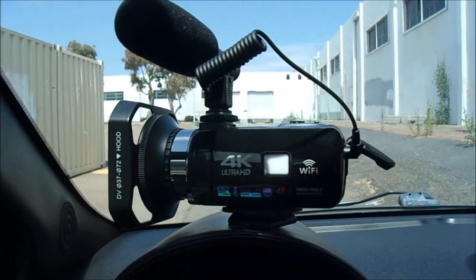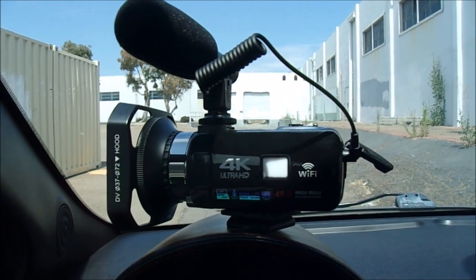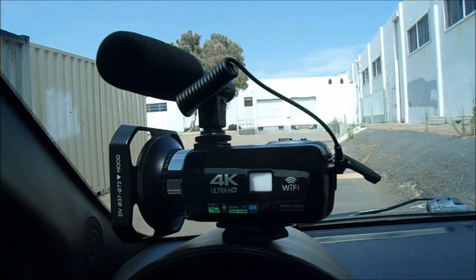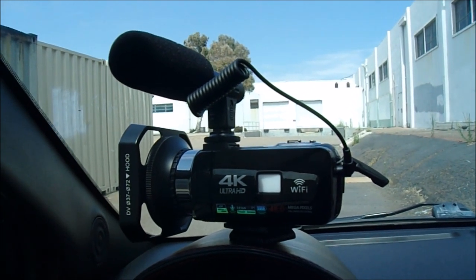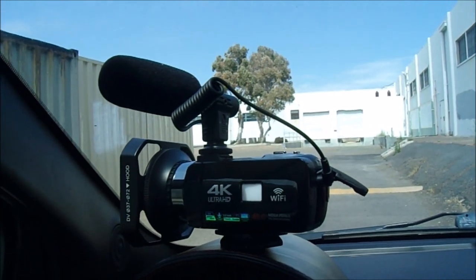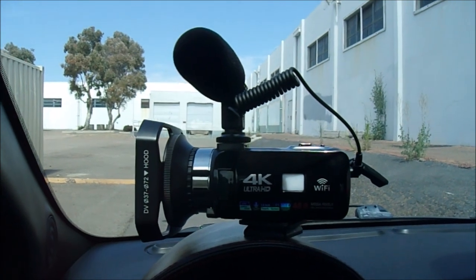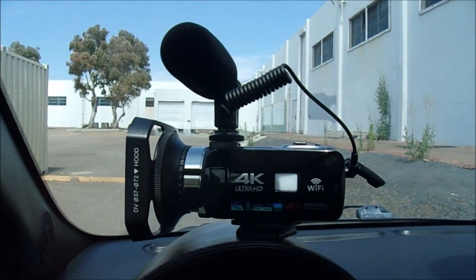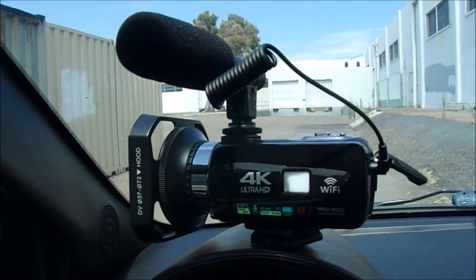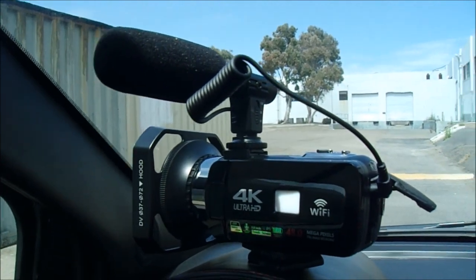I picked up a few new subscribers from my camera review last week, so I wanted to do another review sharing footage of 1080p 60 frames per second versus 4K 30 frames per second. I hope that helps you guys out in your decision to get this camera. I'm always reading your comments, so thank you for the 1080p 60 advice and the tip to point the microphone towards me.